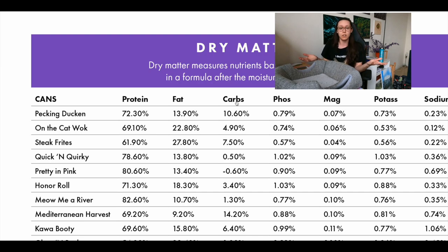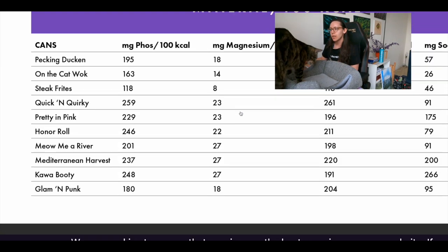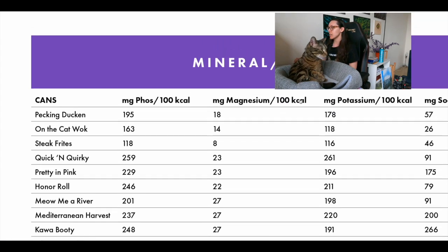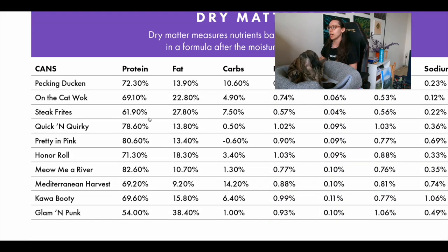We have to compare cat foods on a dry matter basis because dry and wet foods have vastly different moisture contents. Looking at the Weruva 'Steak Frites' variety specifically — that's the one with the lowest phosphorus in the lineup — phosphorus is 0.57 percent on a dry matter basis, which is within the VCA Hospitals range of 0.3 to 0.6. Protein on a dry matter basis is 61 percent, which is great — exactly what mice provide — so you're still matching the cat's natural diet.